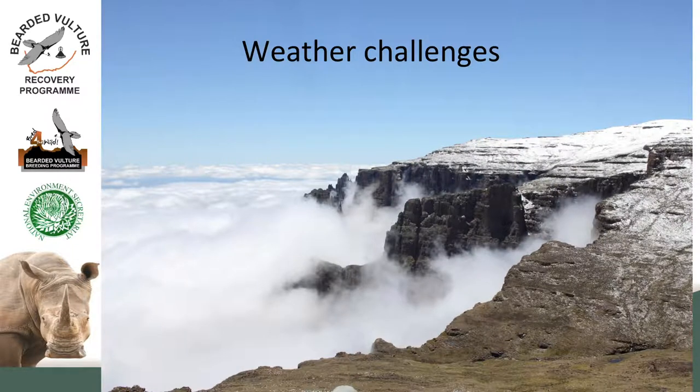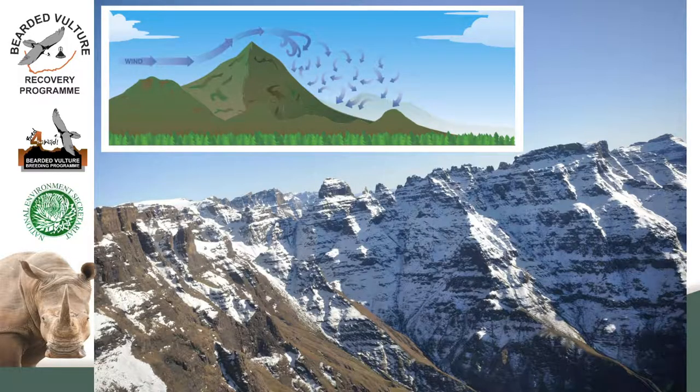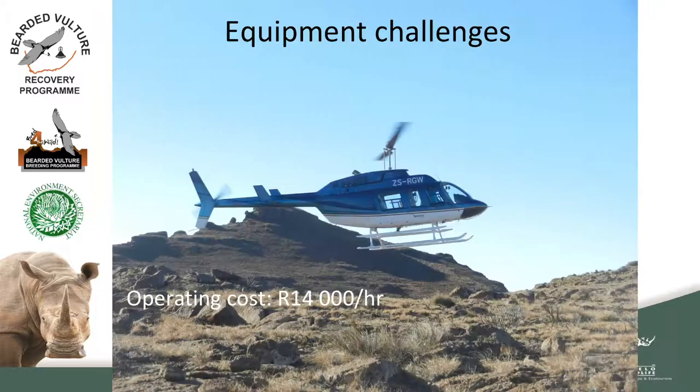One thing in life you cannot control is the weather. For the past four weeks we've been trying every day to do some monitoring and this is what you get greeted with: low cloud cover and snow on the top peaks. When the clouds do lift, the wind picks up — and anyone that's ever flown in the Drakensberg knows it's not just normal wind, it creates undercurrents and turbulence. When you're using a helicopter in the mountains with wind, those are not combinations you want. The equipment to get there costs 14,000 rand an hour and you're looking at three to four hours to check three or four nests, so the costs are quite considerable.